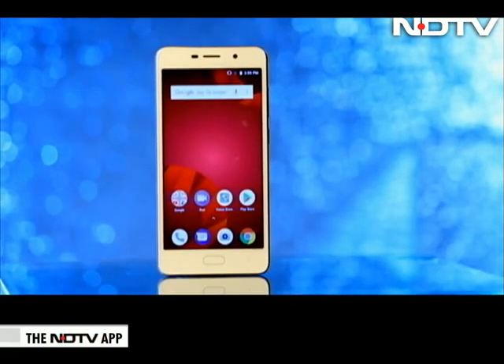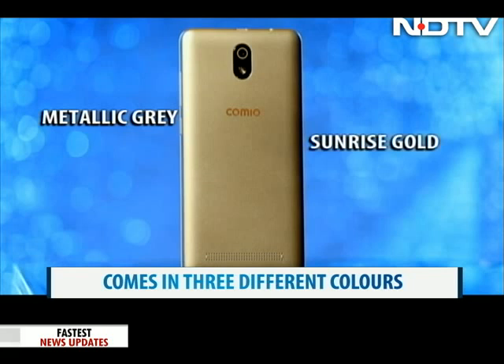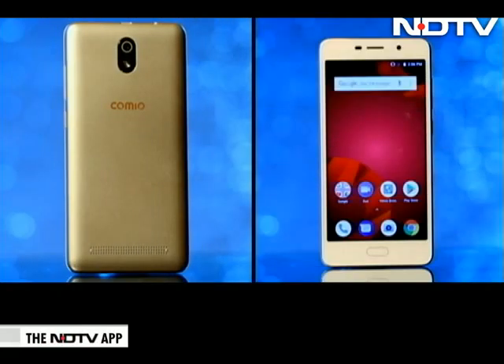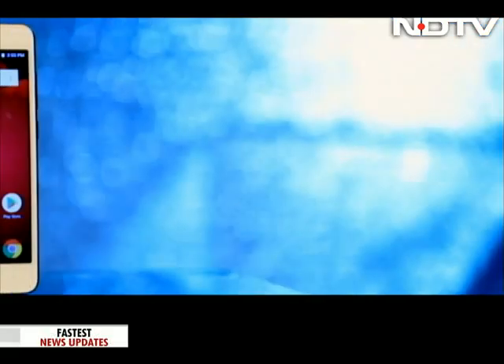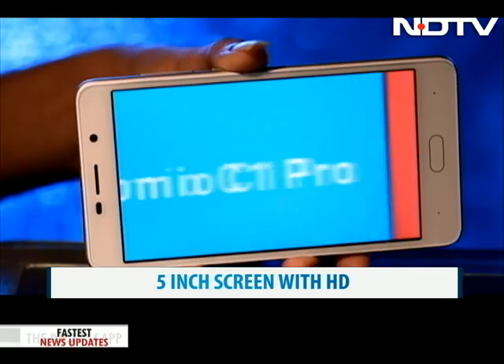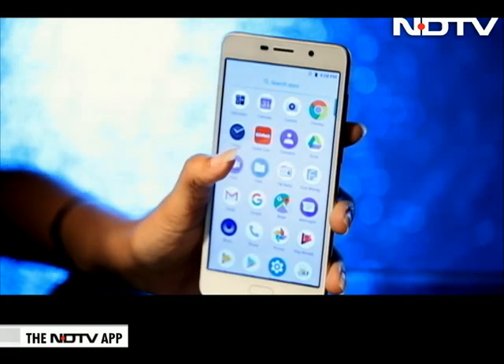On first looking, this budget phone looks far from one. It comes in three colours: metallic grey, sunrise gold, and royal black. We got the sunrise gold for review and loved the sleek gold finish on the back and the white on the front. The C1 Pro sports a 5-inch screen with HD resolution. Watching videos and operating this phone with even one hand is easy, and the size is comfortable to use.